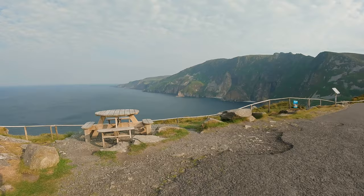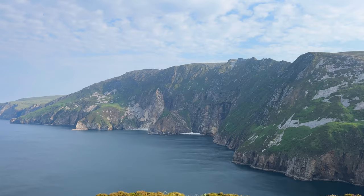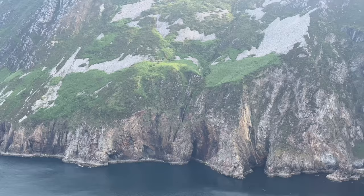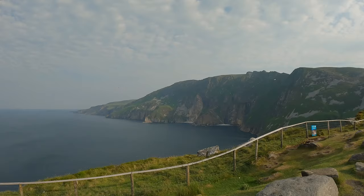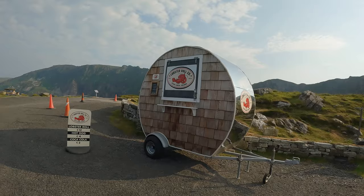And oh, what a viewpoint. This is the Slieve League — the highest accessible coastal cliffs in all of Europe. It's truly hard to describe or even show how magnificent a view this is. And if you're anywhere near it and only have a little time in Ireland, this should be near the top of your list. There's a small viewing platform and some picnic tables, in addition to a food vendor if you'd like to spend some time here.